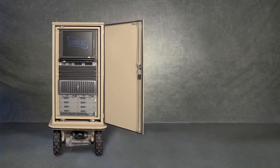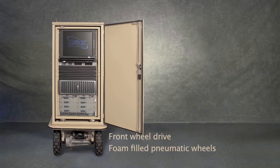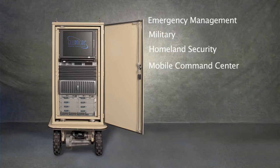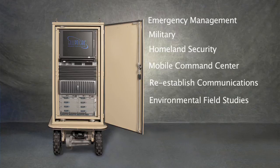Lastly, I'd like to tell you about our ruggedized C3Sphere RT. This product was designed to operate in remote and non-standard data center locations around the globe. It offers the same standard features as the C3Sphere, but also includes front-wheel drive to provide increased versatility in off-road conditions, and foam-filled pneumatic wheels and casters to eliminate problems with flat tires while operating. Applications include emergency management, military, homeland security, mobile command center, re-established communications, environmental field studies, oil and gas industry, and the film industry.